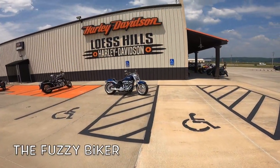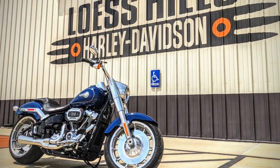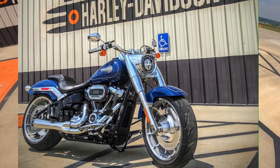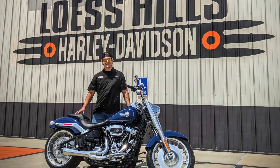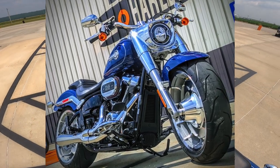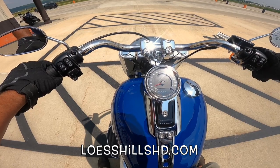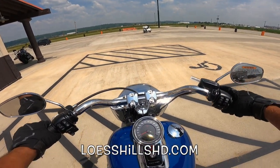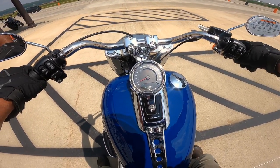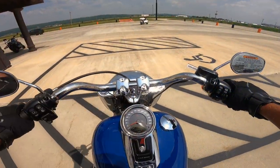Howdy y'all, Fuzzy Biker here at Lussell's Harley-Davidson. This is a hot rod Fat Boy, Milwaukee 8, 114 cubic inch, 119 foot-pounds of torque — that's 161 Newton meters. She is a beauty and we are gonna take this brilliant billiard blue hot rod for a ride. Five, four, three, two, one — oh, Bassani pipe on the back, that is beautiful. Let's go take this thing for a spin.